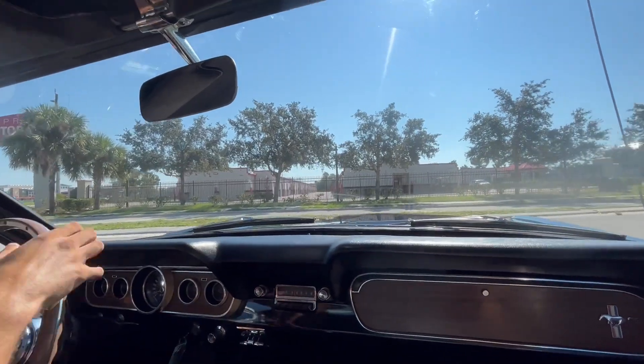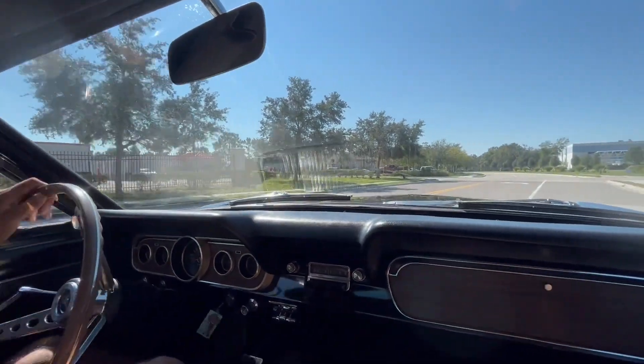All right, everybody. Welcome back to Skyway Classics. We're now going to go for a ride in our 1966 Ford Mustang.